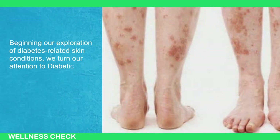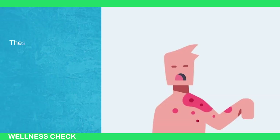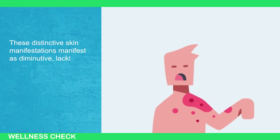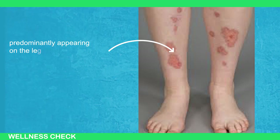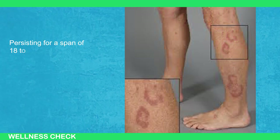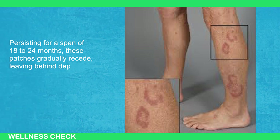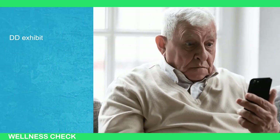Beginning our exploration of diabetes-related skin conditions, we turn our attention to diabetic dermopathy, colloquially known as diabetic shin spots. This distinctive skin manifestation appears as diminutive, lackluster red or brown scaly patches, predominantly appearing on the legs and impacting nearly half of individuals with diabetes. Persisting over a span of 18 to 24 months, these patches gradually recede, leaving behind depressions in the skin and heightened pigmentation.